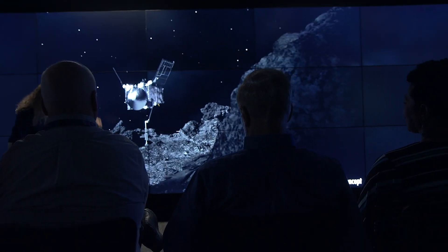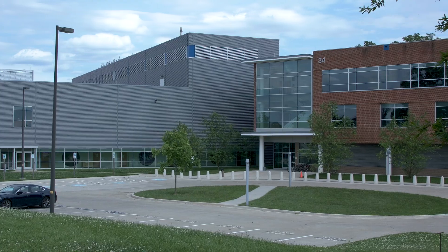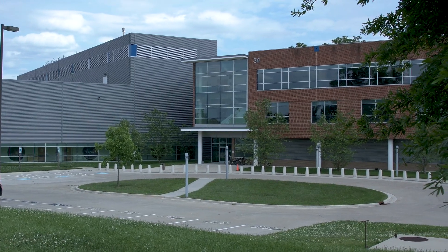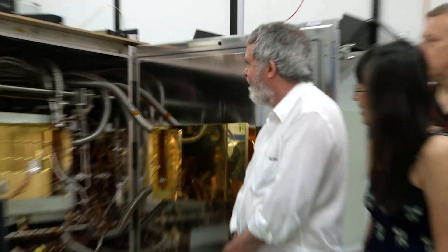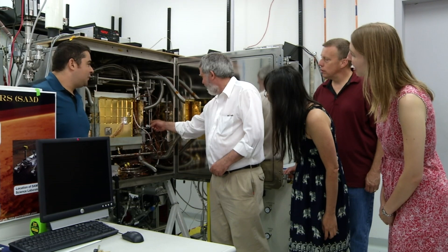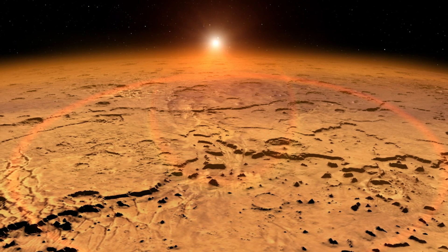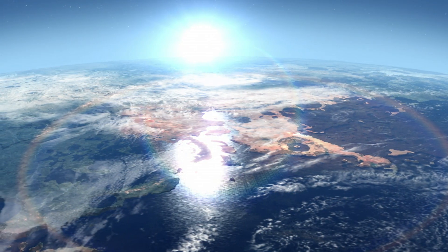Before any mission becomes reality, it goes through several stages of development and planning. At Building 34, scientists think of problems that need to be solved and get funding to develop practical solutions. The employees at the Sample Analysis at Mars Suite Investigation, also known as SAM, examine the habitability of Mars. Here at the SAM Lab — a tight space due to the temporary clean tent — scientists every day conduct experiments and investigations to determine if ancient Mars provided a habitable environment where microbial life might have thrived.